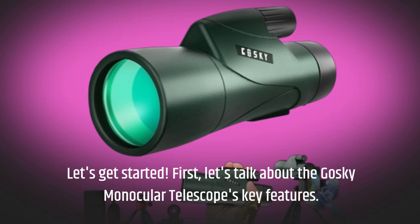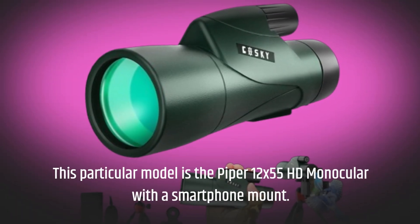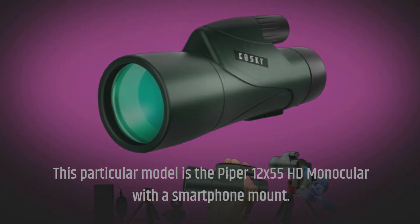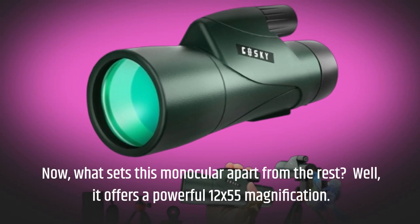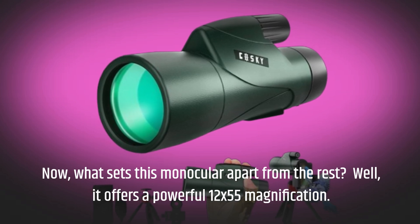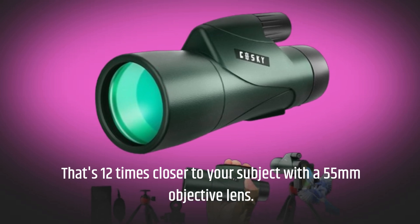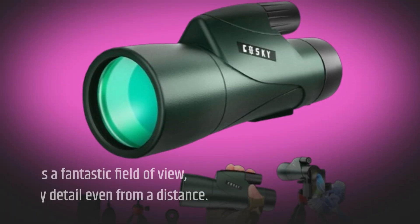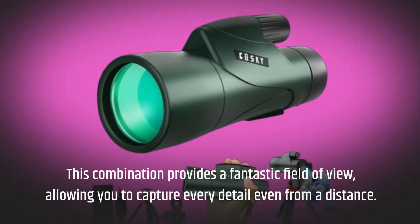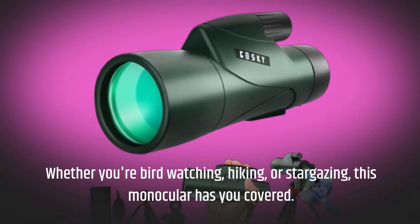Let's talk about the Goski Monocular Telescope's key features. This particular model is the Piper 12x55 HD monocular with a smartphone mount. What sets this monocular apart from the rest? It offers a powerful 12x55 magnification — that's 12 times closer to your subject with a 55mm objective lens. This combination provides a fantastic field of view, allowing you to capture every detail even from a distance, whether you're bird watching, hiking, or stargazing.